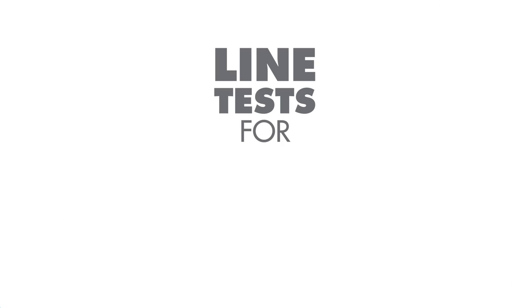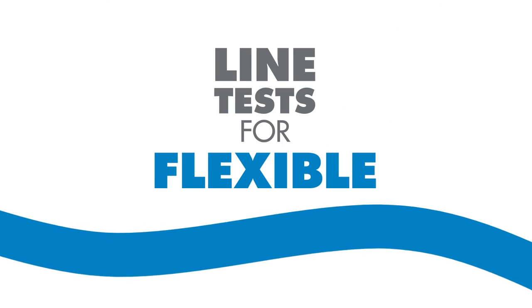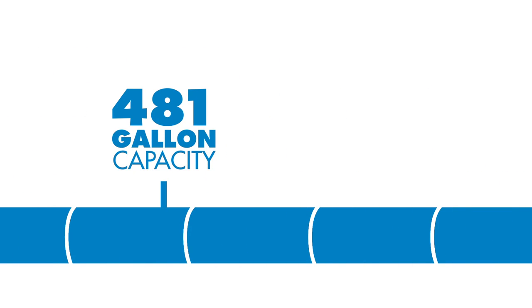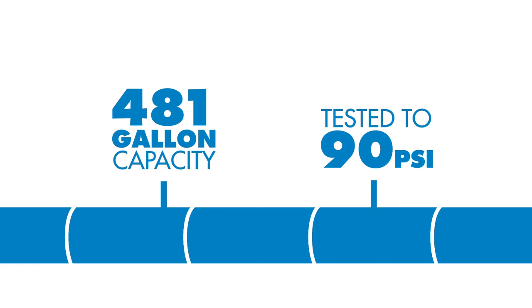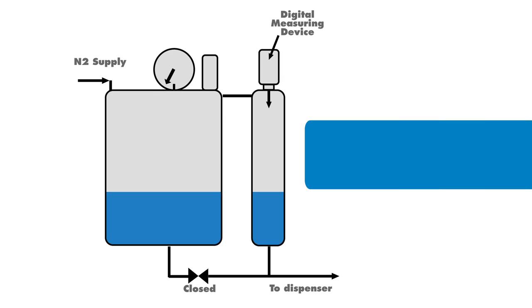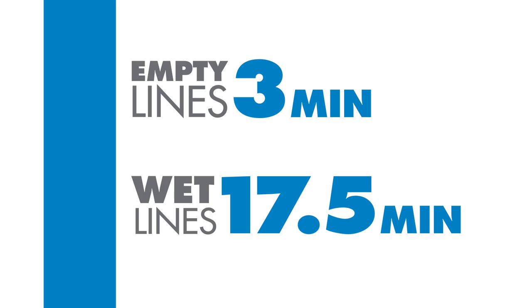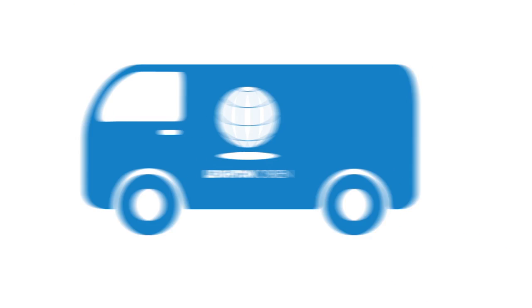Our line test is certified for rigid, flexible, and steel lines with capacities of up to 481 gallons and tested up to 90 pounds per square inch of pressure. The test provides a digitally measured volumetric leak rate determined by any change of height in the liquid cylinder of the test rig. We can test your empty lines in just three minutes and wet lines in 17 and a half minutes, so we can be off your forecourt in a fraction of the time versus older technologies.